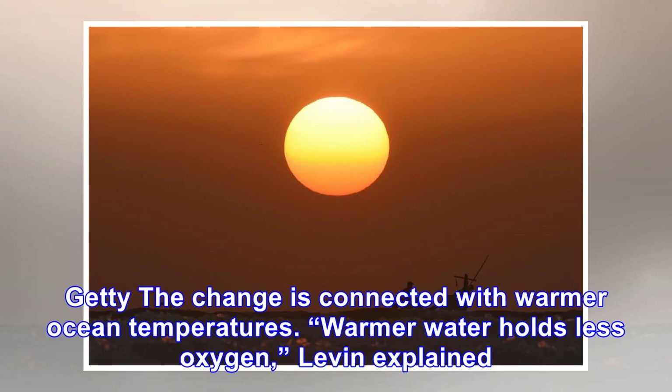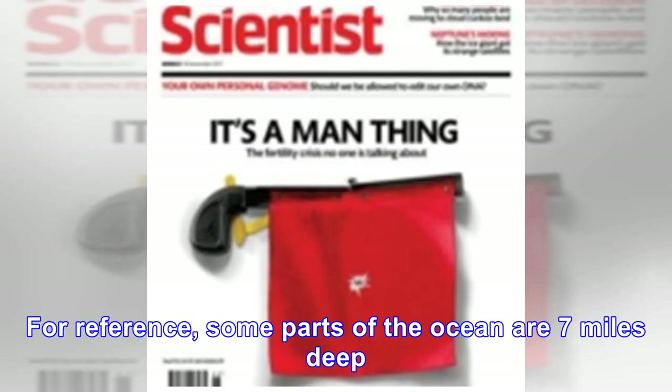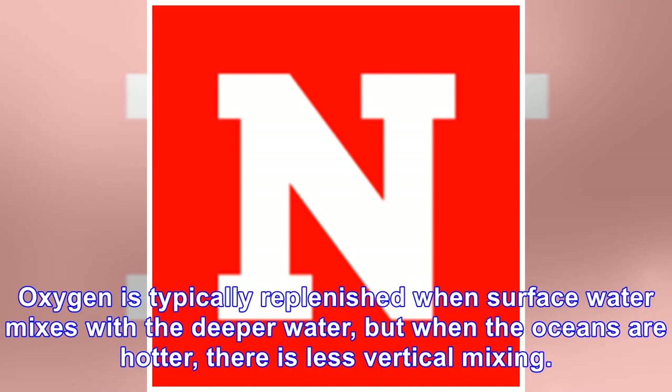The change is connected with warmer ocean temperatures. Warmer water holds less oxygen, Levin explained. Also, increased surface temperatures make it more difficult for oxygen to reach relatively deeper parts of the ocean. The majority of oxygen loss is occurring at 300 to 2,200 feet deep — for reference, some parts of the ocean are 7 miles deep. Oxygen is typically replenished when surface water mixes with the deeper water, but when the oceans are hotter, there is less vertical mixing.